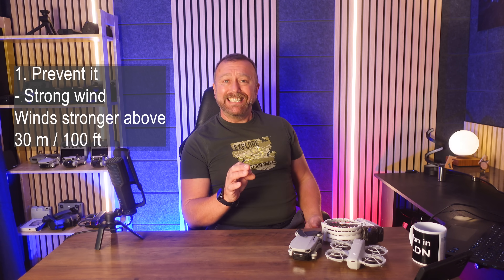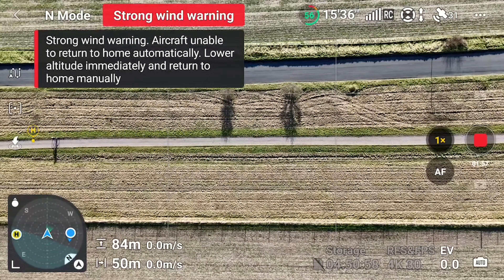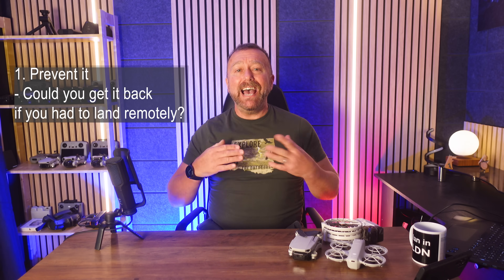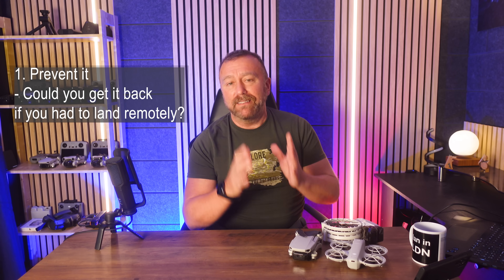So flying at any altitude higher than about 50 metres or 150 feet is where things can start going wrong. With both of those last points in mind, before you even take off, have a look around you and think — where could you retrieve your drone if you had to land remotely?